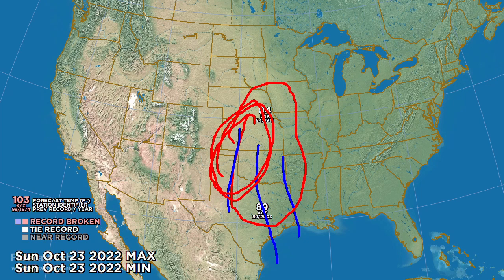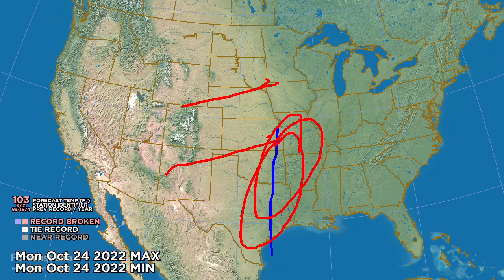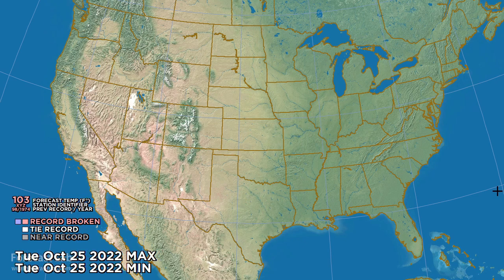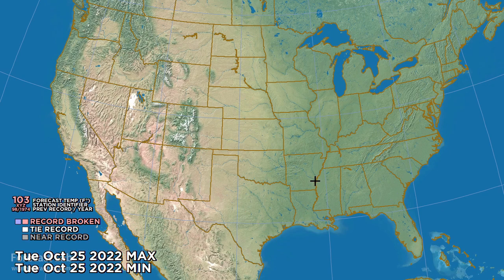It will be quite warm there. By Monday, with a combination of dynamics coming out of the Rockies and deeper moisture in east Texas and eastern Oklahoma, we could see some severe weather start to get going. No record temperatures on Tuesday; however, with that system heading east, we're going to see some severe weather throughout the southeastern U.S.